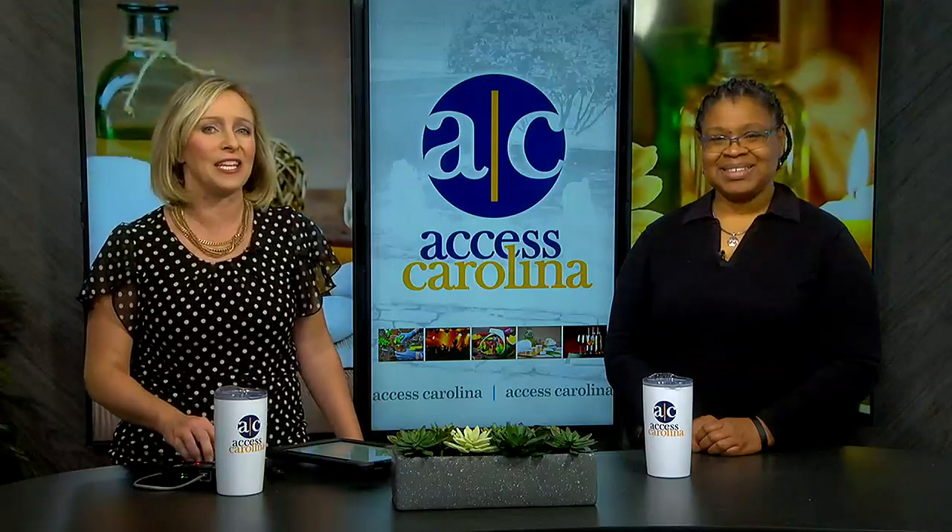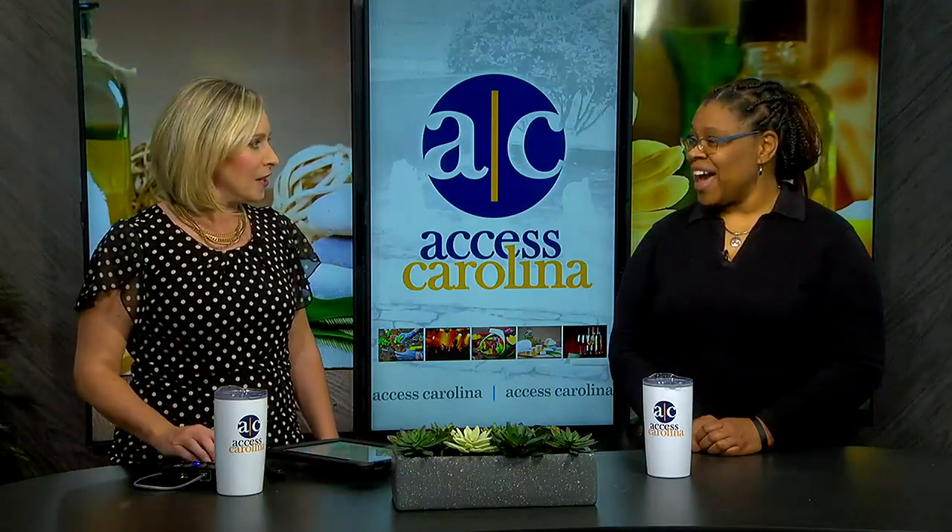We're back on Access Carolina when it comes to Black History in Greenville. There are landmarks and locations all around us with fascinating stories, and we're about to meet the tour guide that can take us on a walking tour — a little sample of that today. Kendra Williams is here from Black History in Greenville Tours. Welcome, glad you're here. Glad to be back.